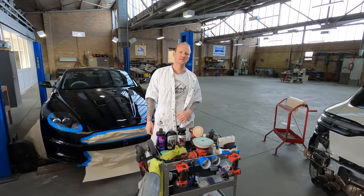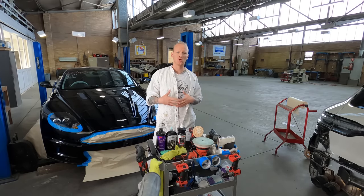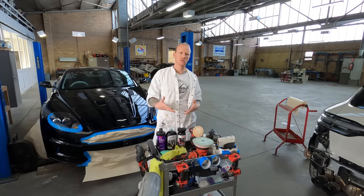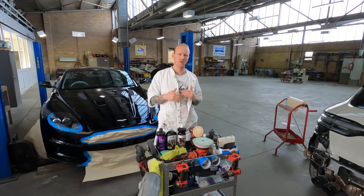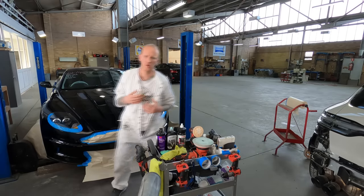Welcome to this episode of The Gummin. I thought I'd give you guys a detailed look at my polishing trolley today. I do a lot of polishing at this workshop here — it's just part of the job because we go above and beyond pretty much every stage of the job.